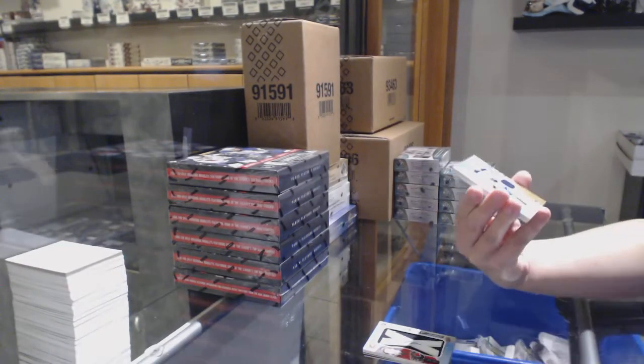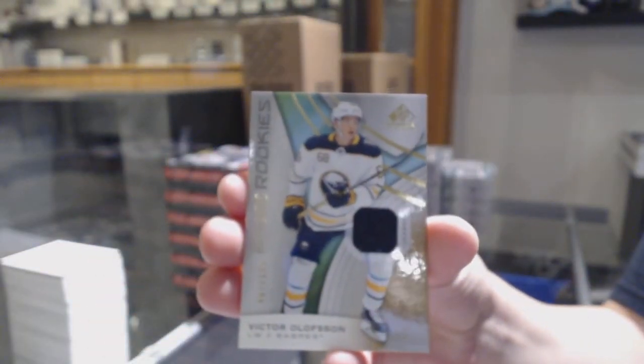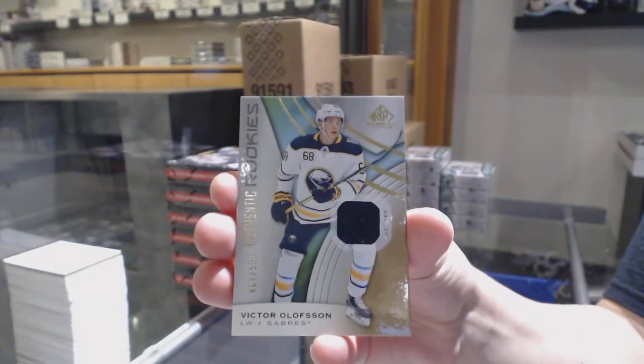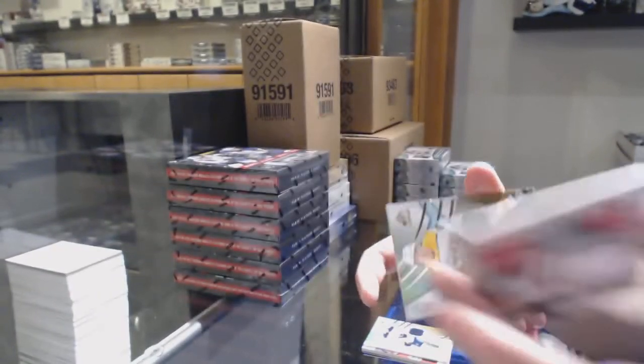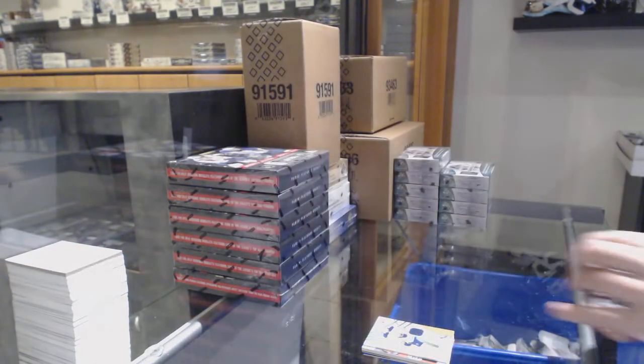We've got number to 599 for the Buffalo Sabres, Victor Olofsson rookie jersey. A locker essentials jersey from Minnesota, Zach Parise, and a rookie jersey of Rem Pitlick, number to 599 for the Nashville Predators.